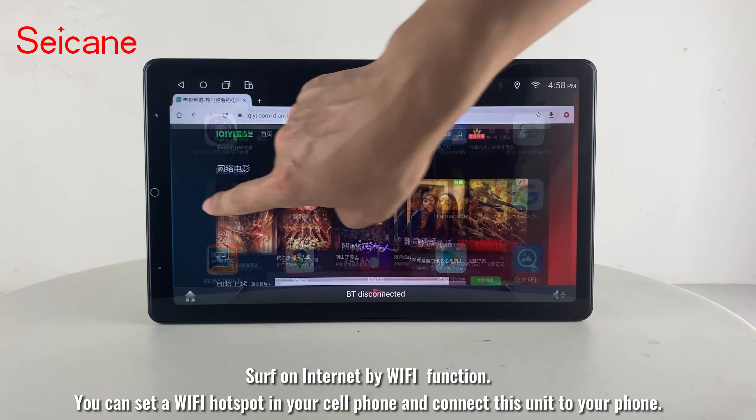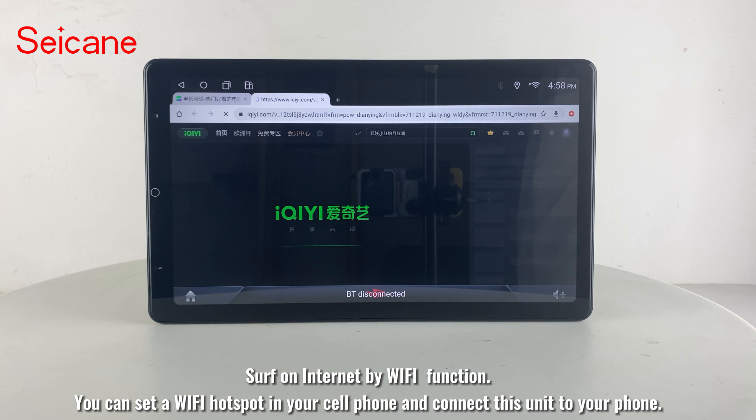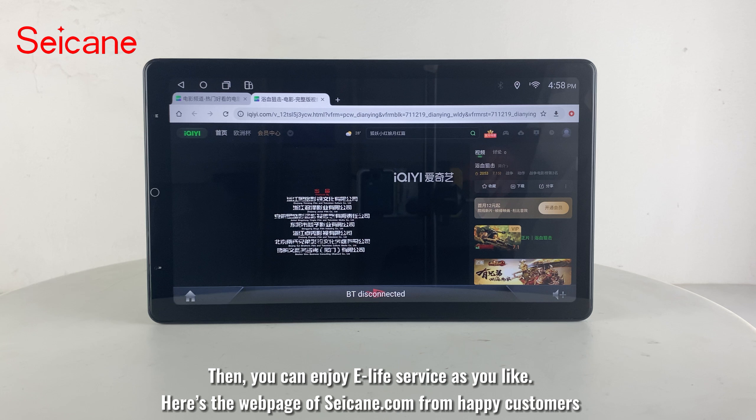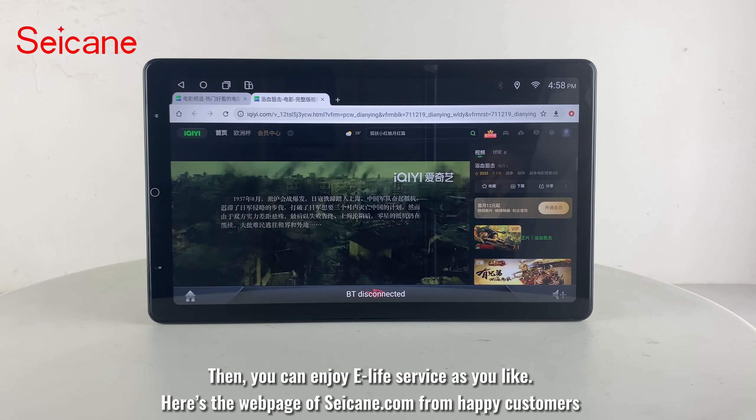Surf the internet using the Wi-Fi function. You can set a Wi-Fi hotspot on your cell phone and connect this unit to your phone. Then you can enjoy eLife service as you like — here's the web page of segane.com from happy customers.